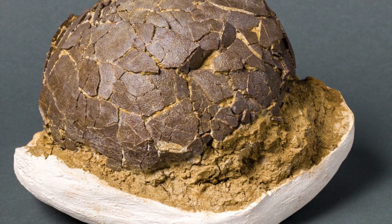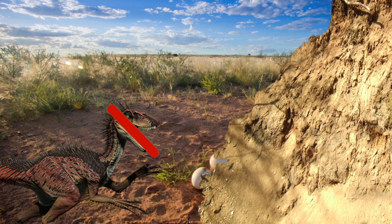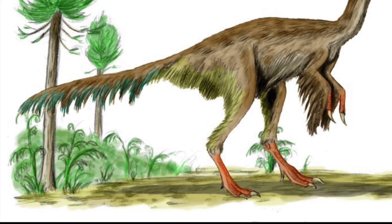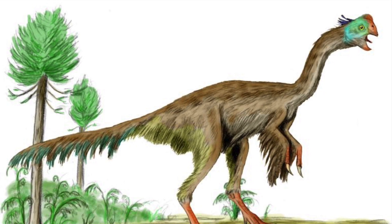Scientists believe the egg was so well preserved due to a sudden mudslide that protected it from all the hungry scavengers that would have likely eaten the egg all those years ago. Had the animal survived, it would have grown up to be 2-3 metres in length, likely surviving on a diet mainly consisting of plants.